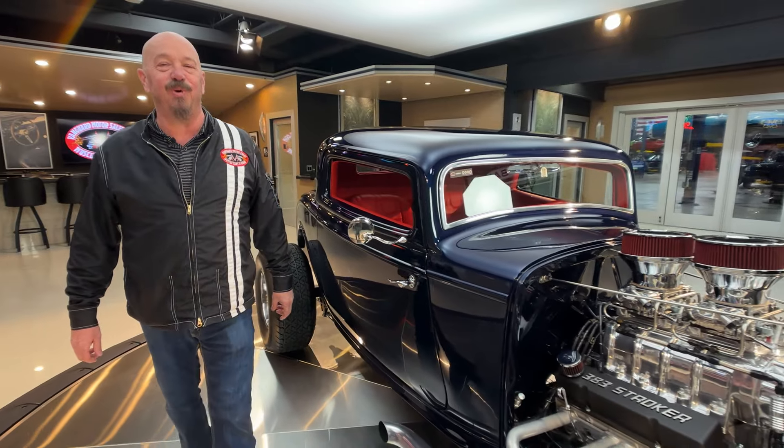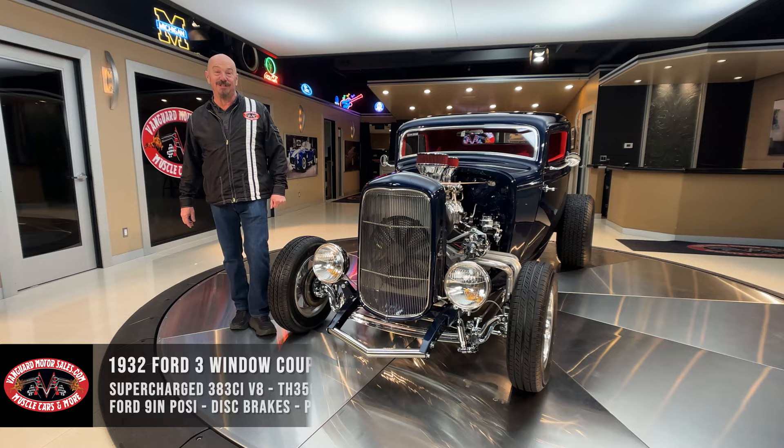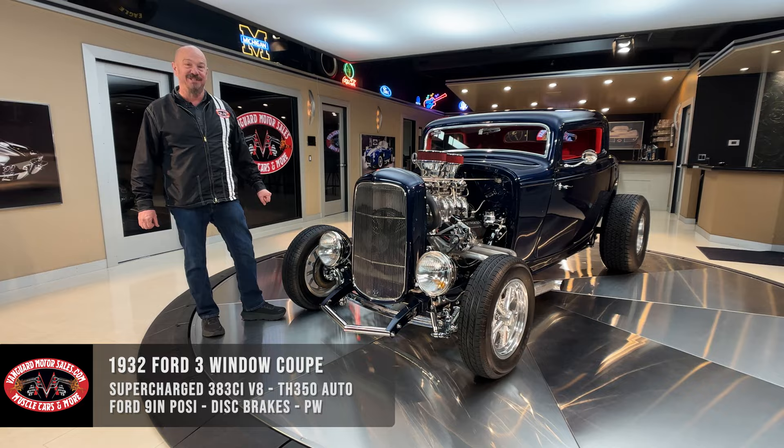Hey guys, welcome back to Vanguard Motor Sales. I'm Greg and this is a 1932 Street Rod. She is absolutely gorgeous. It's got one of those big old blowers sitting on the top — 383 stroker making the power.